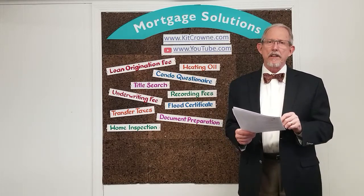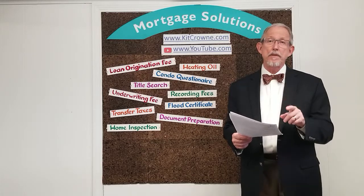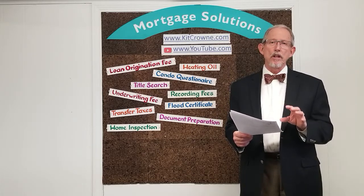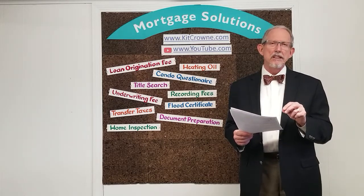The admin or underwriting fee is a charge that comes from the lender that covers the cost for their professional staff who will be reviewing and approving your loan. You can expect that number to be somewhere between $700 and $1,000.